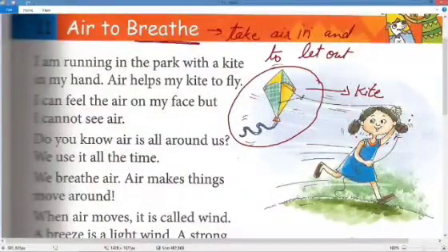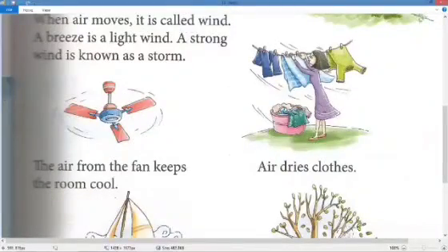Air is all around us and we use it all the time. We breathe air and air makes things move around. Sometimes you will see a paper flying — that happens because of the air.